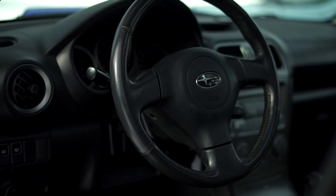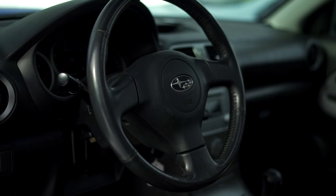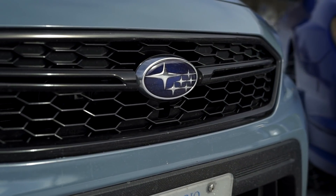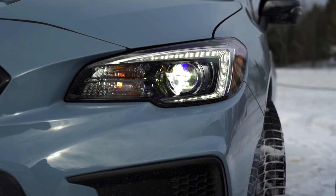The WRX has been around forever and honestly it hasn't changed much. Therefore, today we have an important question: does the WRX need a special edition? And more importantly, how much does buying a new WRX give you over the old ones? That's what we want to find out today.